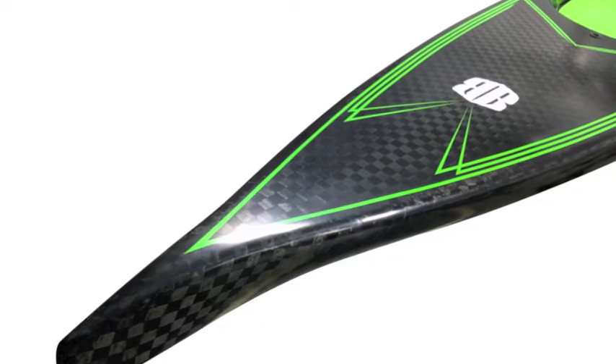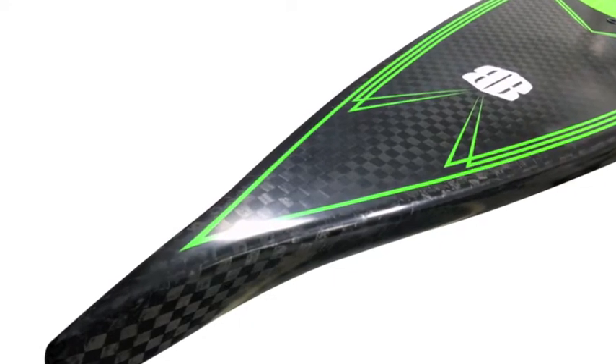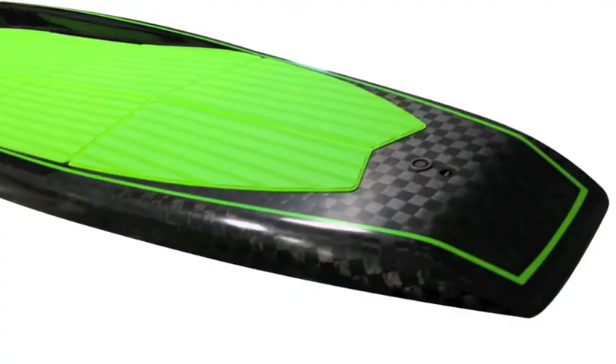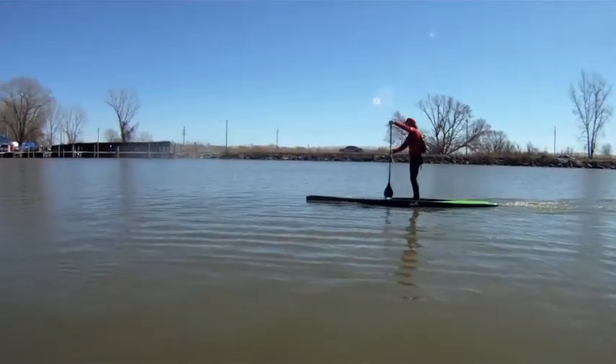The board is super stable, probably about two or three times more stable than the Pintail that I was riding last year, which was also 14 by 27.75. The board is extremely quick and responsive and it's a lot of fun.